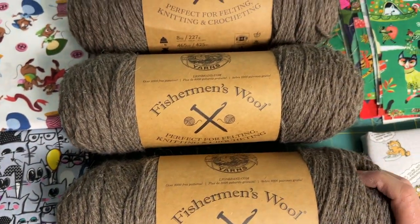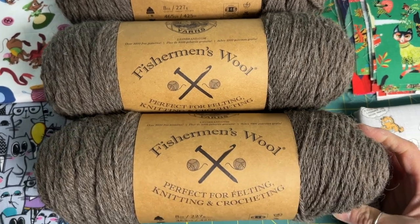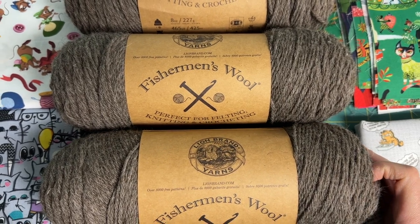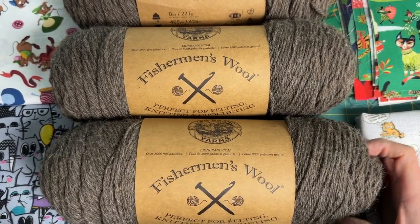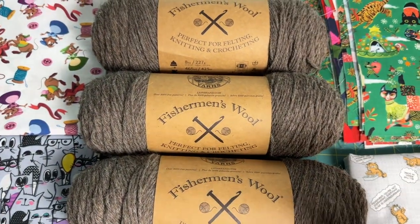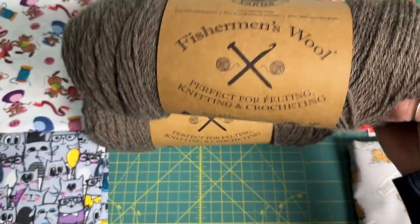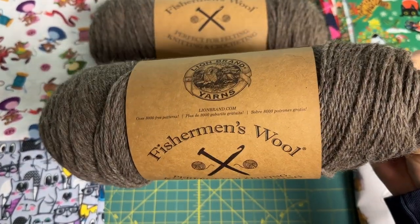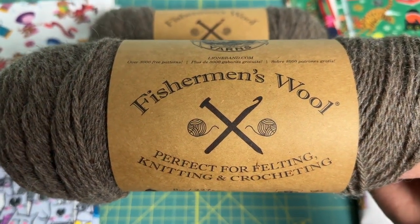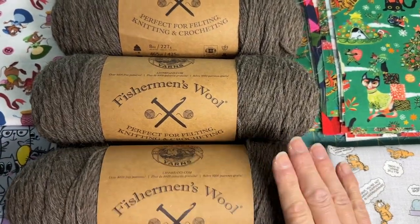I've also been wanting to try this Lion Brand Fisherman's Wool. I have heard Taylor over on the Wool Needles Hands podcast talking about this wool, and I was there — I don't get there very often. I'm excited to try it. I like the label, how it's a knitting needle and a crochet hook. There are only like four colors of this available.